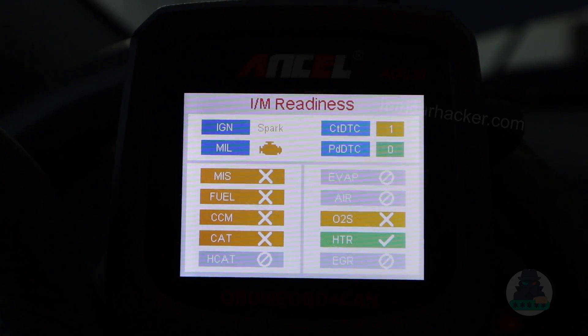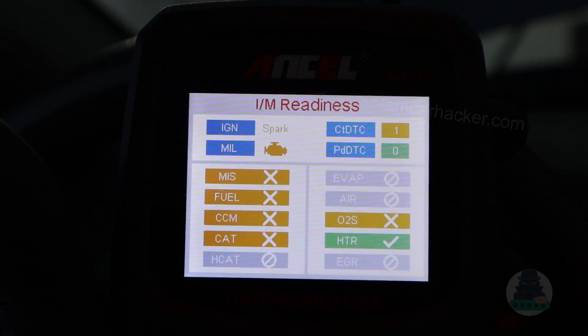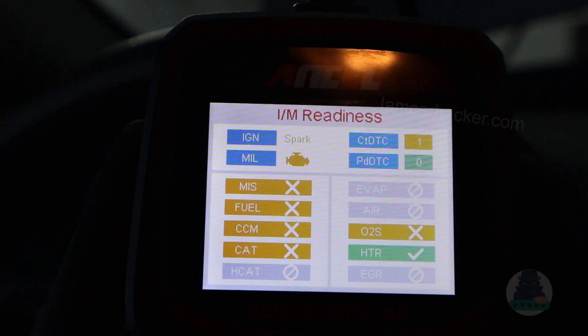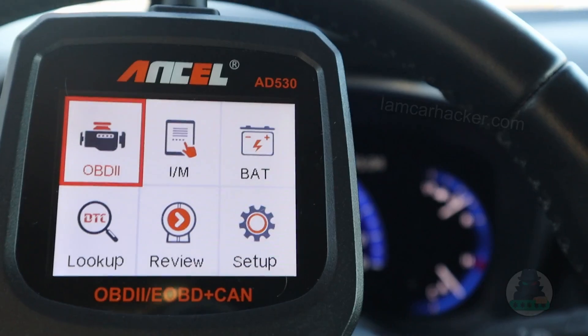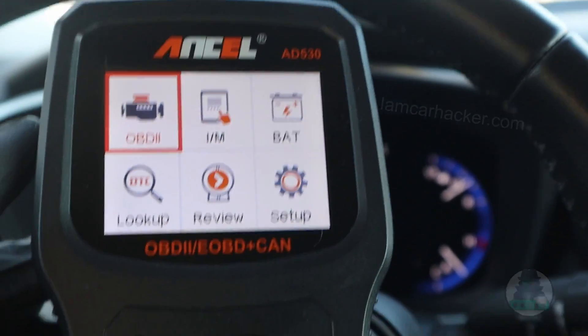If you see all monitors green and there are no codes, your engine is in good shape. The on-board monitoring provides additional data from your engine. I will show you that on the Corolla. Now let's check those readiness monitors on another car.